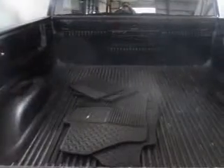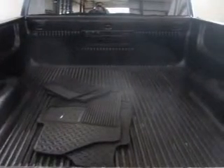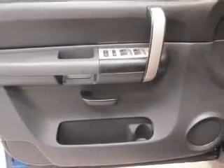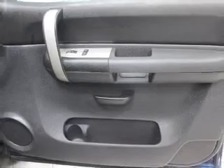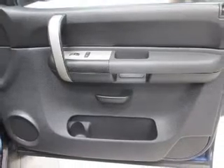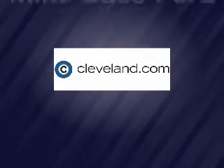Let us put you in the driver's seat today. Call or click to contact us. Watch for more videos! Thank you.